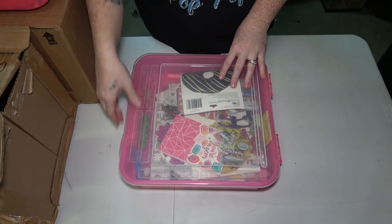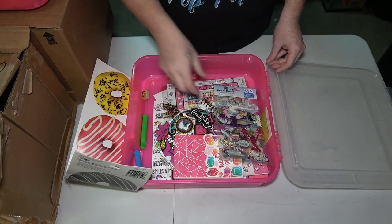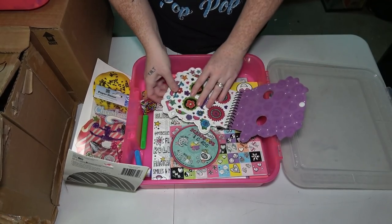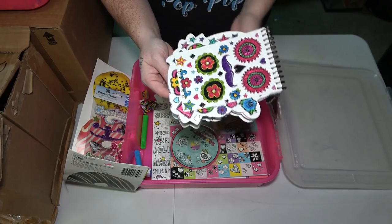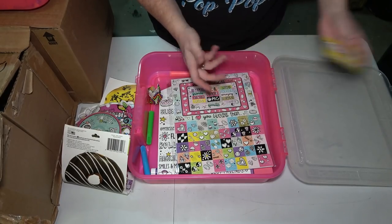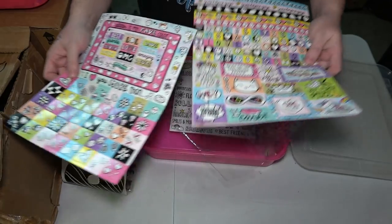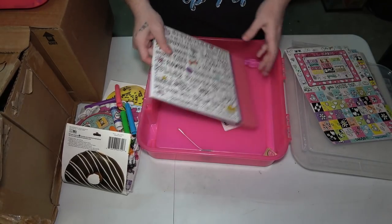These next two boxes are kids craft things. We showed them but didn't really go into detail. We have jumbo donut stickers, cheerleading 3D stickers, a little used notebook, and another notebook with skeleton faces — the first few pages have stickers to put on the faces. Here are ultimate scrapbook and cards with over a thousand digital scrapbooking accessories. There's an LOL stamp, some cardboard punch-out things, and a starter scrapbook that's pretty much all written in, so throw that away.